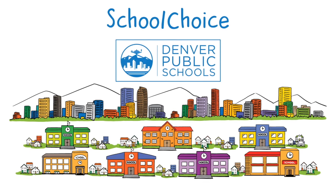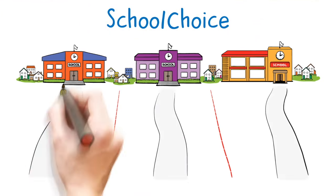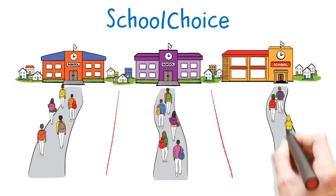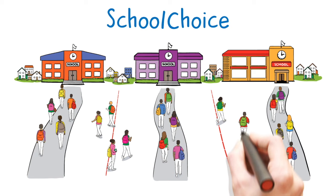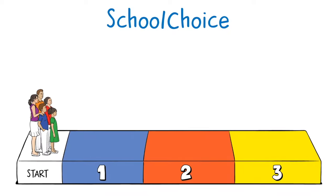Hey Denver families, School Choice season is here. School Choice promotes equity by allowing any student to attend a school other than their neighborhood or boundary school. Navigating the School Choice process is simple and we'll guide you through it in three easy steps.